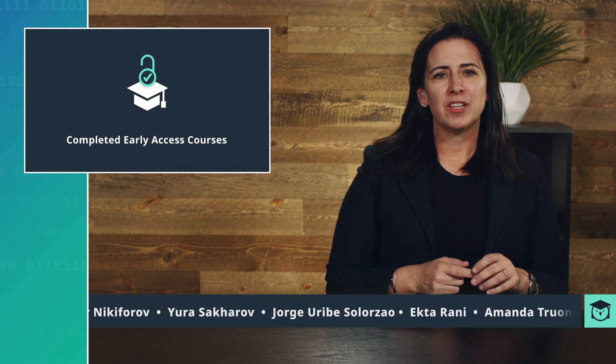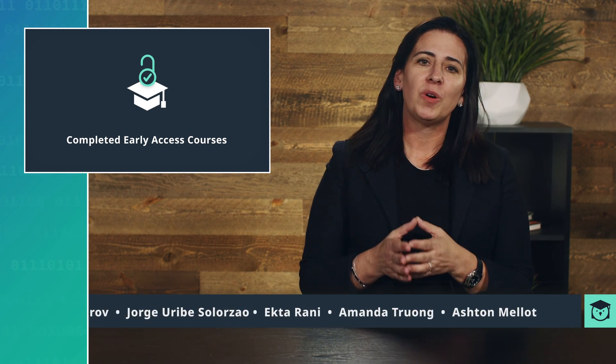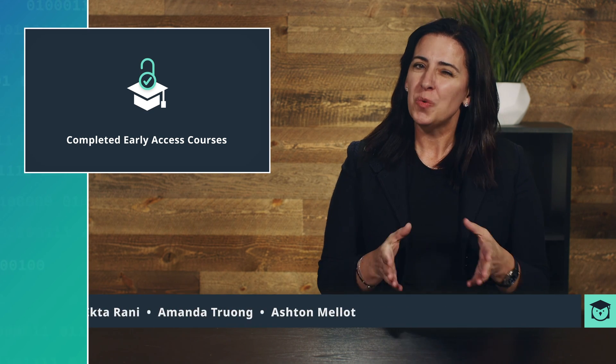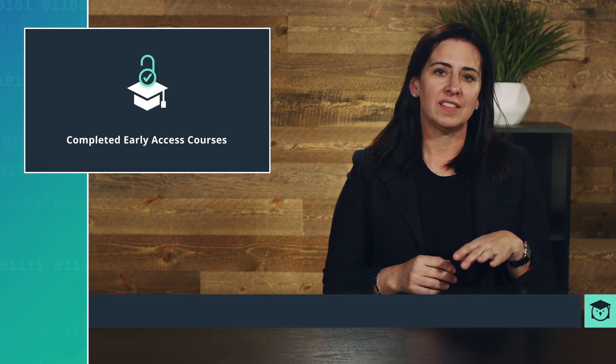We know there are times when it would be incredibly valuable to you, the user, to get a course out as soon as possible, even before it's fully completed. That's why we offer early access courses, and even though we don't have any new ones right now, we did finalize four more of them last month. You're going to want to check out the blog for those details to see if you have a current course that's recently been finalized.